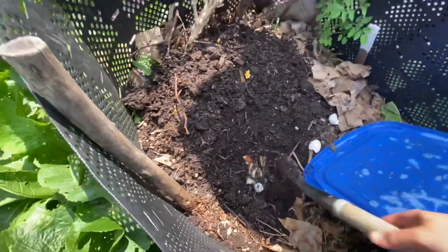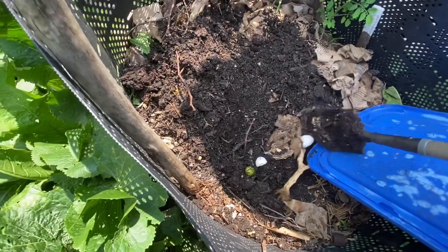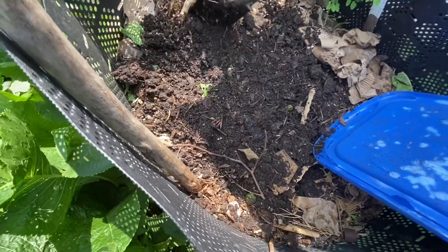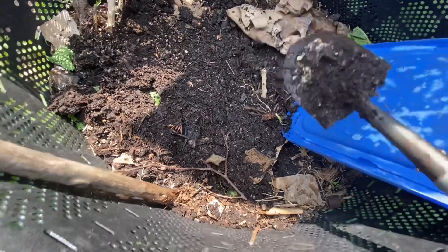Then after that, take your stuff and just cover it up. The roly-polies are going on a little adventure — they'll find their way to another spot. They'll get orientated in their new location and be just fine.